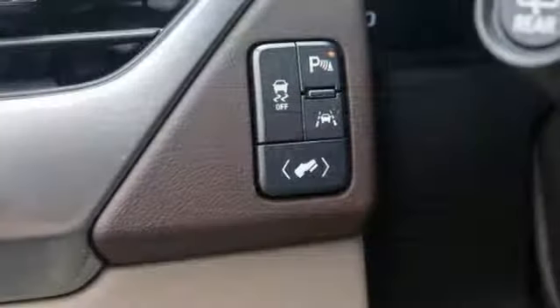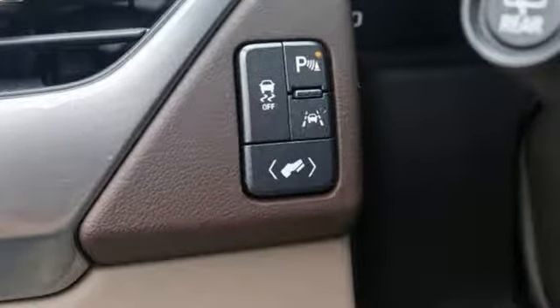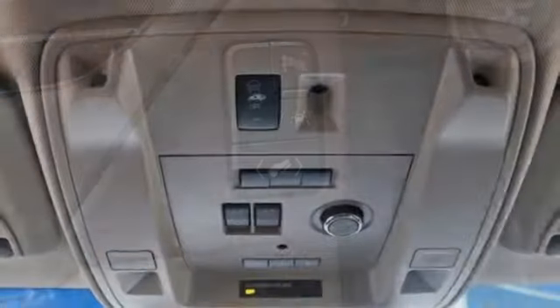The convenience of the rear park assist, rear vision camera, and third-row seat shows why this is a strong tradition.